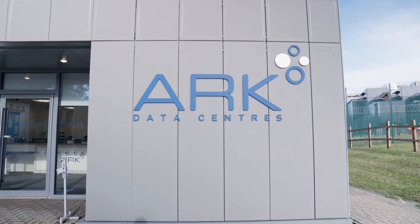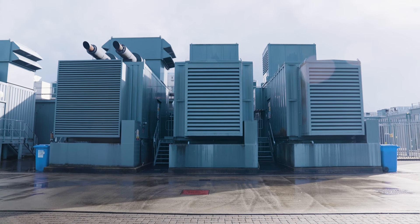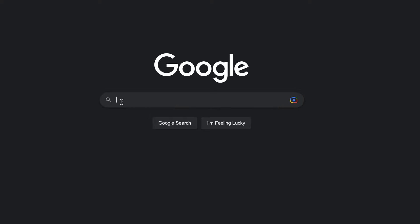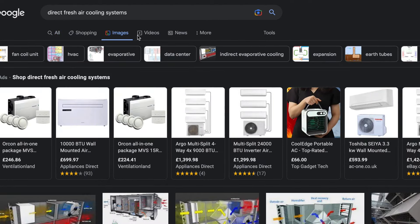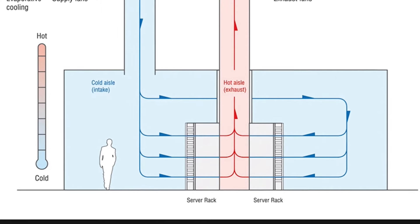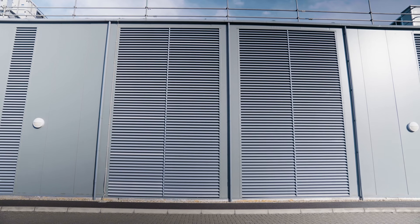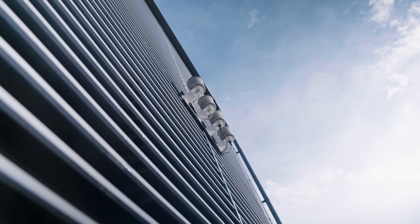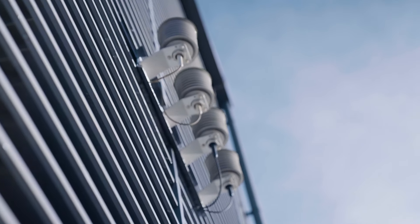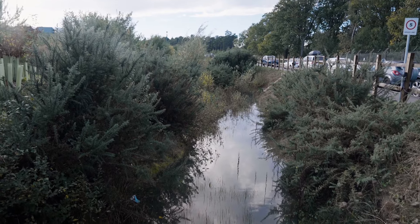When we started at Arc, we really focused on the energy side of things, because energy efficiency was where we were going to make our unique selling point. We started with direct fresh air cooling systems deployed en masse, because that was a way of reducing the energy load on the data center — from where more than 50% of the energy consumed was for the cooling system, to where we are now at about 6%.